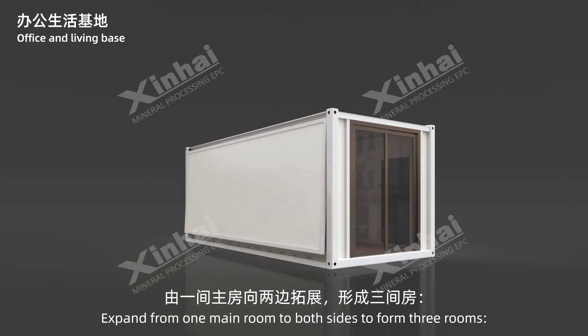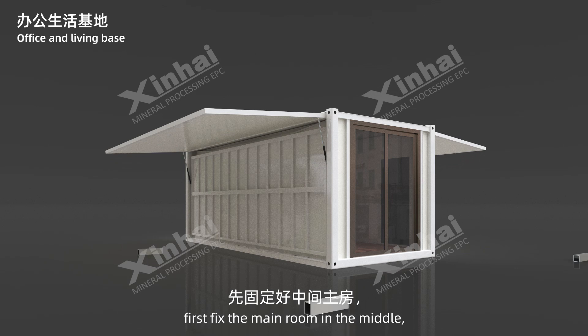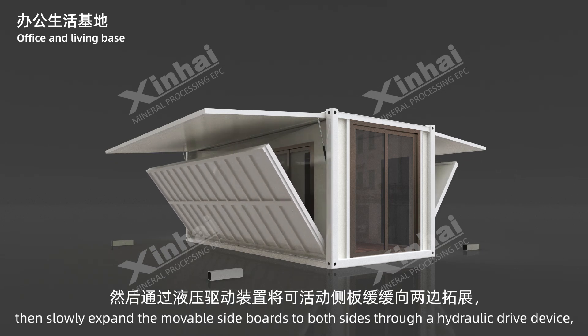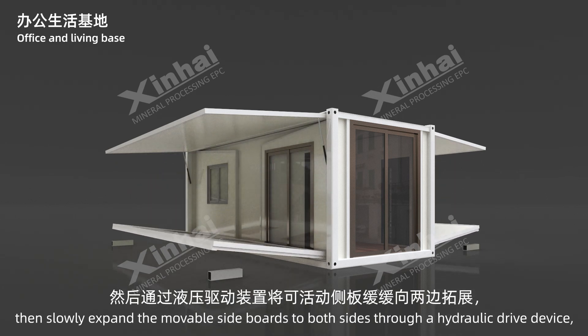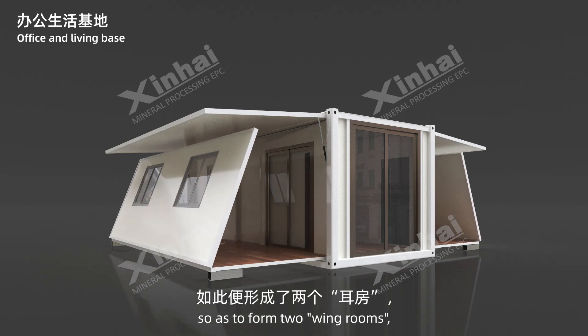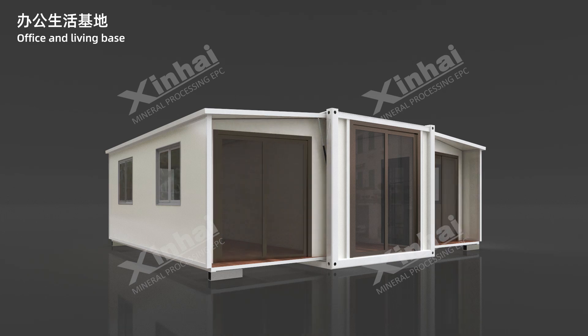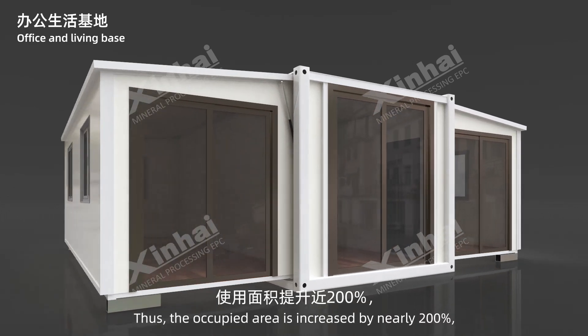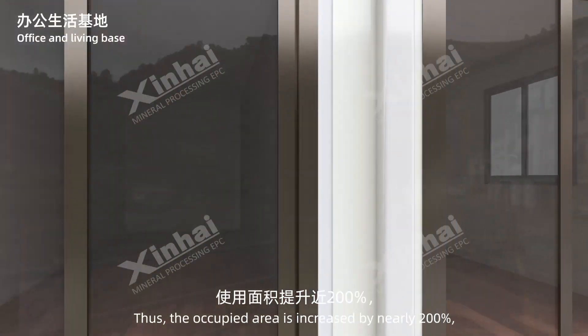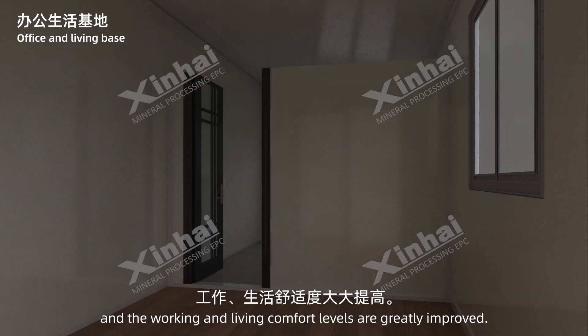Expanding from one main room to both sides forms three rooms. First fix the main room in the middle, then slowly expand the movable side boards to both sides through a hydraulic drive device, so as to form two wing rooms, easily achieving the effect of changing from one room to three rooms. Thus, the occupied area is increased by nearly 200%, and the working and living comfort levels are greatly improved.